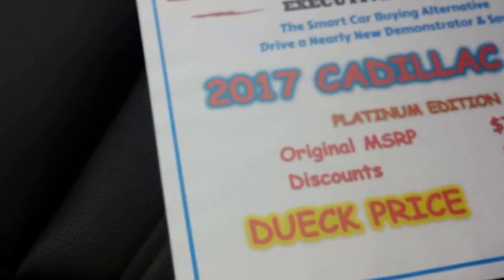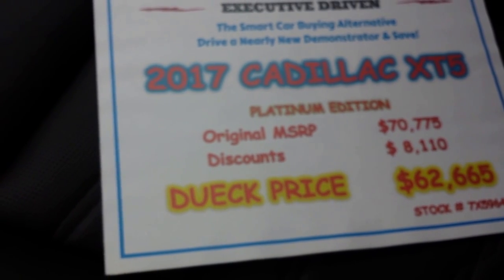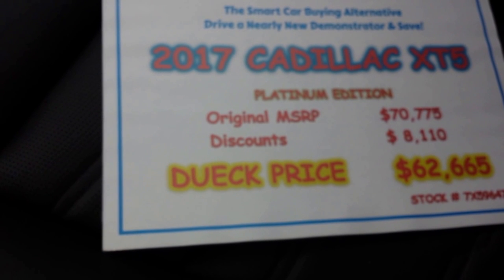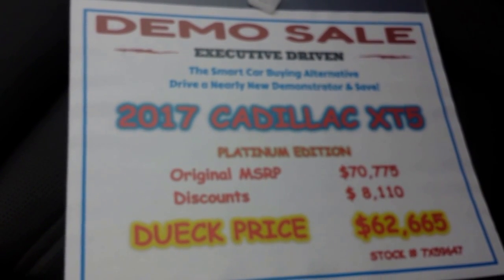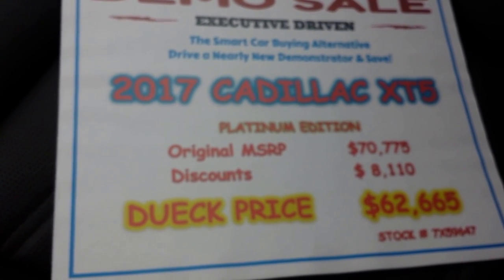In this beauty, normally MSRP on this vehicle would be $70,775. It is a demo with just 7,700 kilometers on it. You get a discount of $8,110, so you can buy this for $62,665. It comes with Cadillac's fantastic factory warranty — four years, 80,000 kilometers bumper to bumper, which includes maintenance, and six years, 110,000 kilometers on the powertrain. You also get 0.99% financing on this Cadillac XT5 and others, or you can get 1.5% lease rates, and there are other incentives available as well.